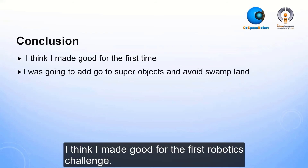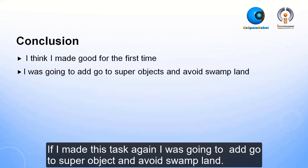Conclusion. I think I may go for the first robotics challenge. If I made this task again, I would add going to the super object and avoiding the swan plant.